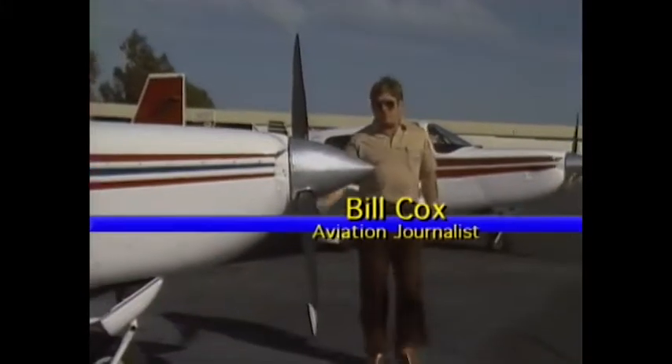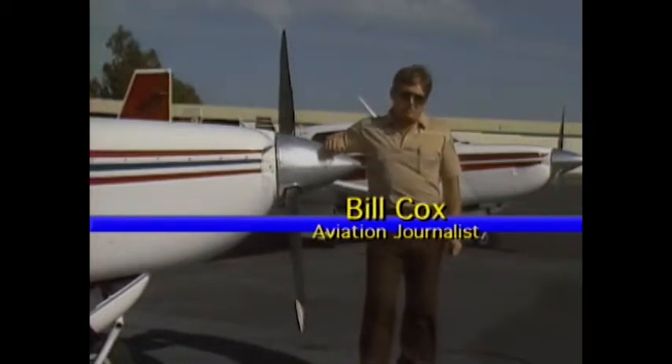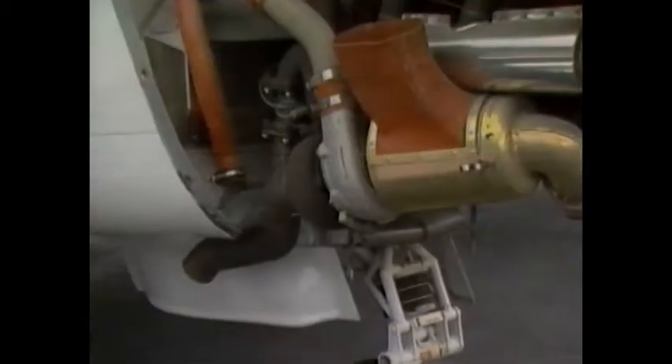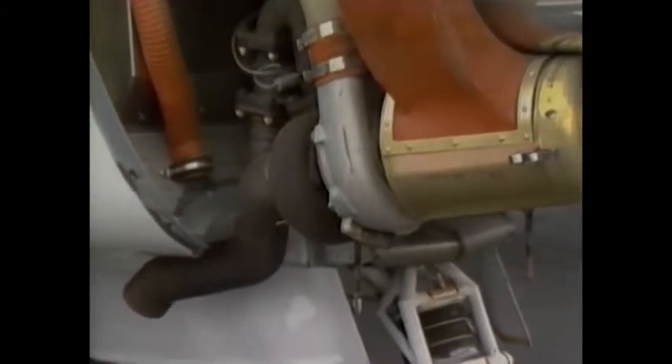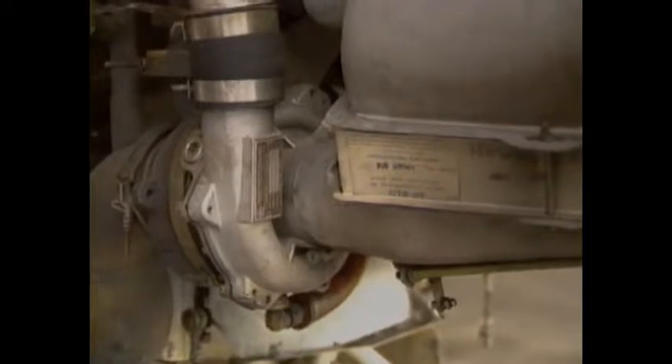While the 231 is an excellent airplane, the 252 makes improvements in several important areas. First, the 252's air-research turbocharger is larger and has greater capacity than the 231, giving the new model a much higher critical altitude.